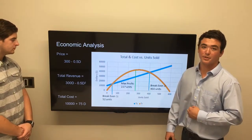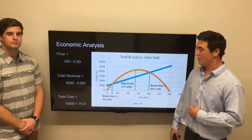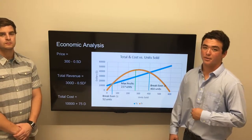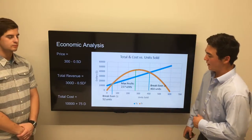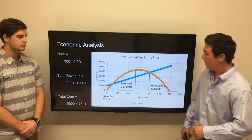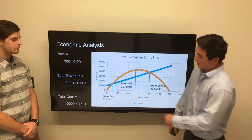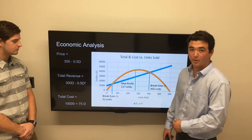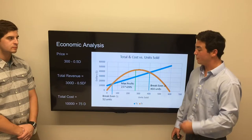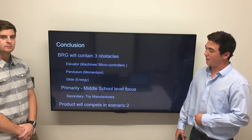Our economic analysis contains a price equation, a revenue equation, and a total cost equation. Our price equation is 300 minus 0.5D, so our first product is sold at $300 and each product after decreases by 50 cents. Our total cost equation contains a fixed cost of $10,000 based on salaried employees, building, electricity, and rent, and a variable cost of $75 based on materials and hourly factory employees. Graphing total revenue versus total cost, we can see two breakeven points and our max profit point. At 52 units we start making money, and our max profit point is at 227 units.